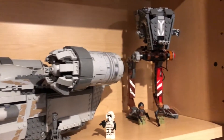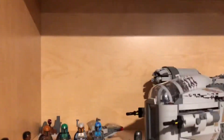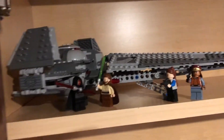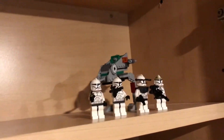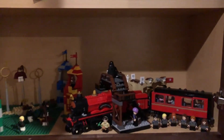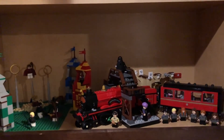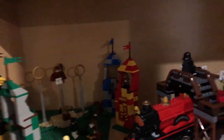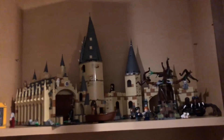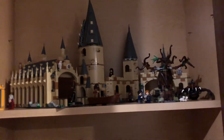Up here is kind of a random section - we have the Sith Infiltrator, which is Darth Maul's ship up there, and next to it is the original clone battle pack. Then we have my Harry Potter section, which has the first five sets they came out with. I bought all of them: the train station, the Quidditch match, the Great Hall, the other part of Hogwarts, and the Whomping Willow. Some really fun sets that I love. Now that I have those shelves I'm probably going to put Hogwarts on top of them so I can maybe even add on sometime.